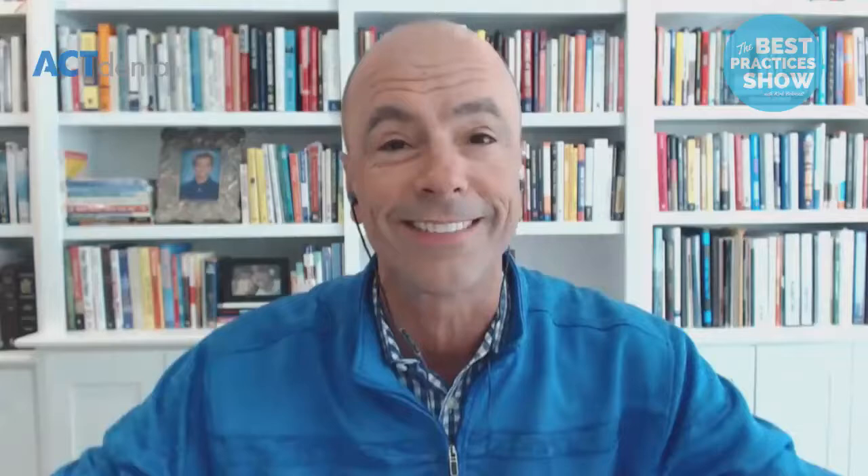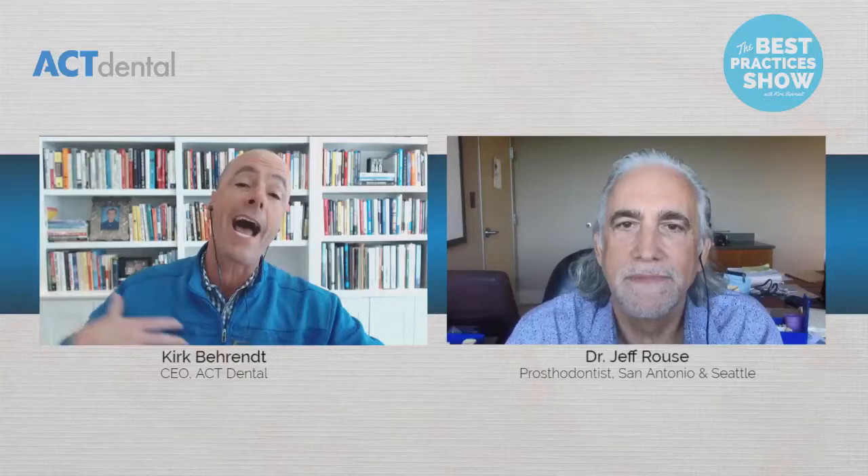A couple of show notes before I introduce my amazing guest today. We are shooting this live, so as you have questions while we're live, please ask them in the feed and I'll ask Dr. Rouse directly. If you're watching this later on, continue to add questions to the feed. My guest today, good friend of mine, Dr. Jeff Rouse — I've known him for quite a long time. Today we're going to be talking about the best tools for airway screening. Can you give us a little background on who you are and what you do?